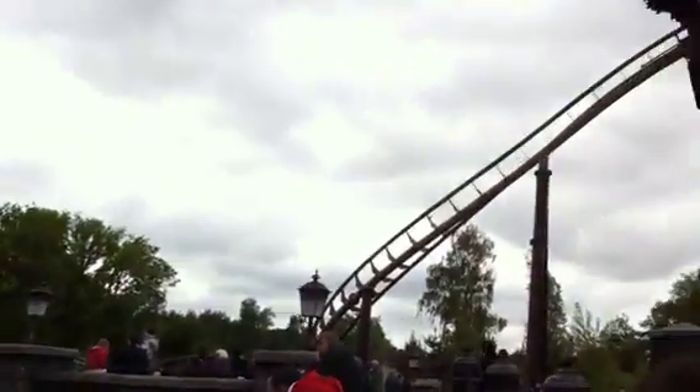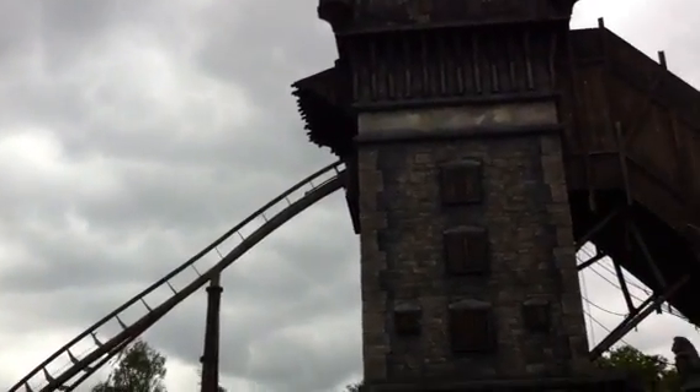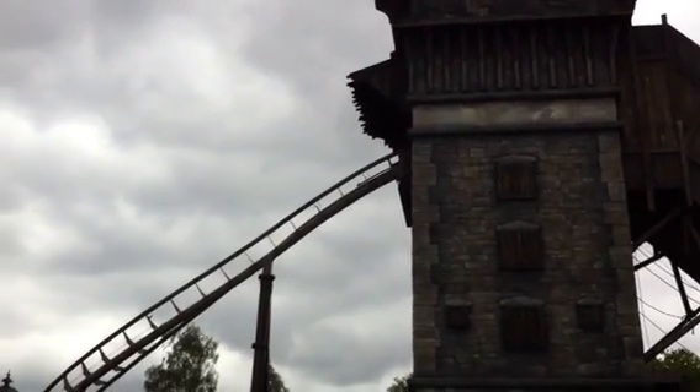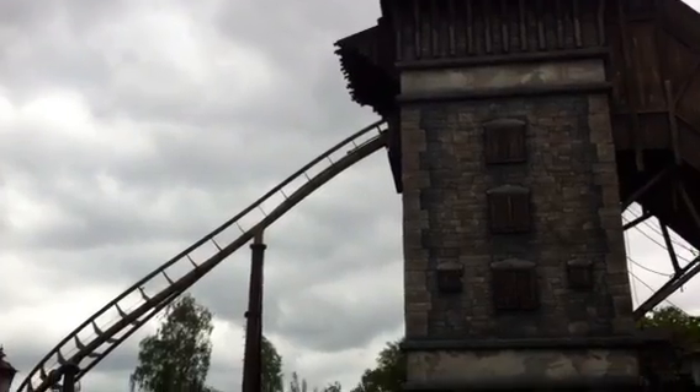And then we've got the Flying Dutchman, which hopefully in a second you'll see the car come down — I'm not sure what the time delay is here. And you totally missed the splash when it hit the bottom, but I'll get back there.